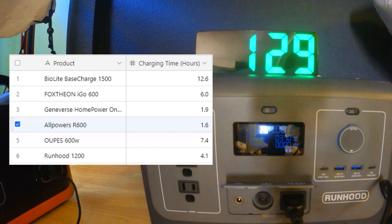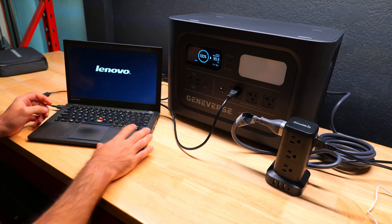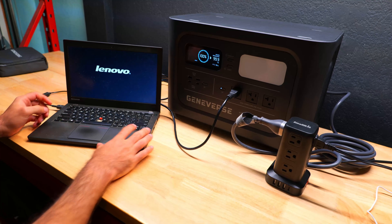In order to test the capacity of each power station, I purchased this handy little watt meter, which gives a reading of the total watt hours. I ran about a 50% load on each of these power stations with a full battery to see how close their actual watt hour capacity stacked up against the claimed watt hour capacity on the packaging. Out of all the power stations I tested, the Foxtheon iGo 600 actually did the best, delivering 94% of the capacity it claimed. I also calculated which of these power stations was the cheapest from a cost per watt hour perspective, and this 600 watt model from OOPS did the best in this category by a long shot, with a cost per watt hour of $0.63.